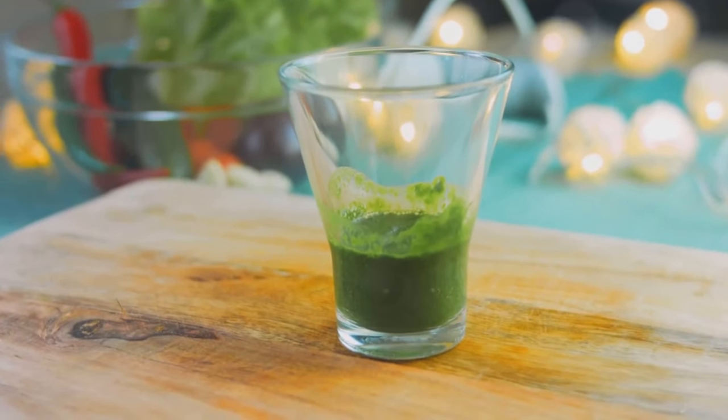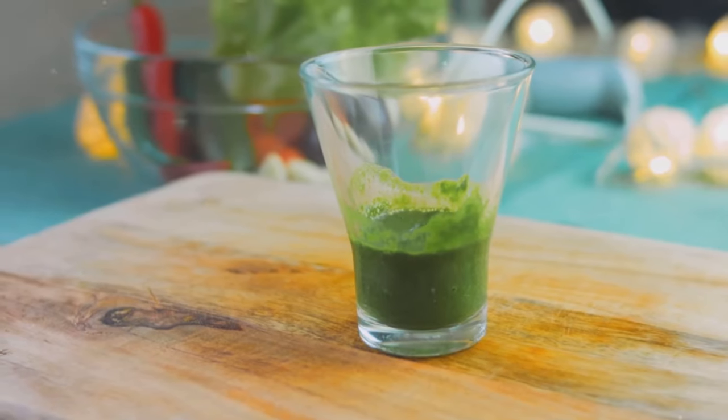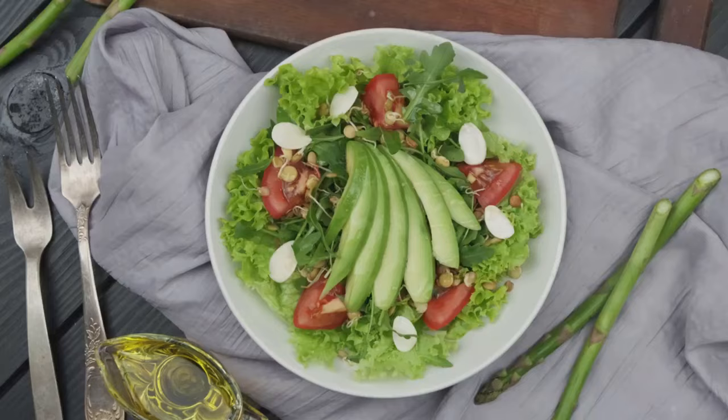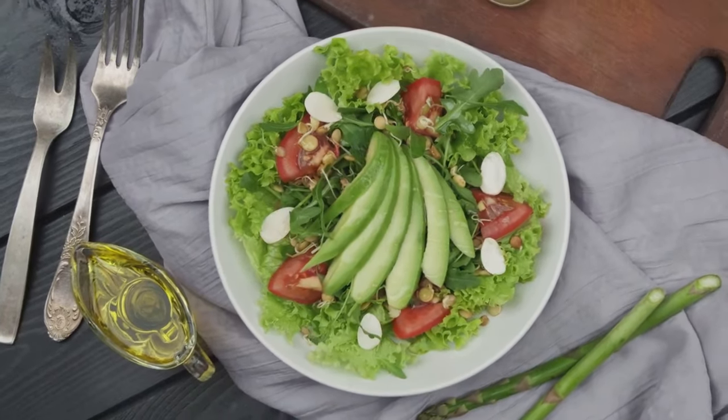You can enjoy spinach raw in salads, sauté it with garlic and olive oil, add it to smoothies, or even sneak it into pasta sauces. Up next we have a creamy and delicious fruit that's about to steal the show — the avocado. Stay tuned to discover its blood pressure lowering magic.